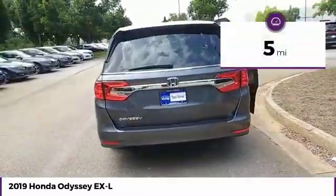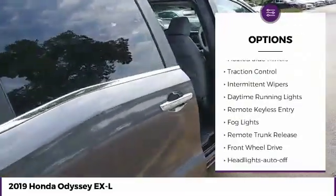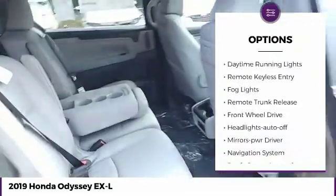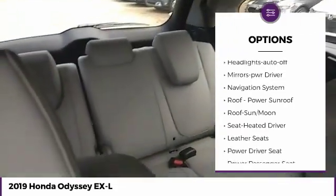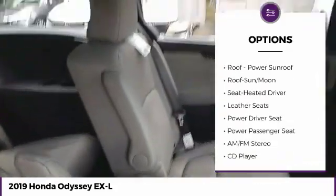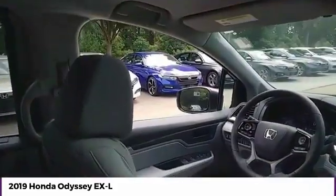This vehicle has less than 100 miles. Here are some of this vehicle's great options: heated side mirrors, traction control, intermittent wipers, daytime running lights, remote keyless entry, fog lights, remote trunk release, FWD, headlights auto off, mirror memory.